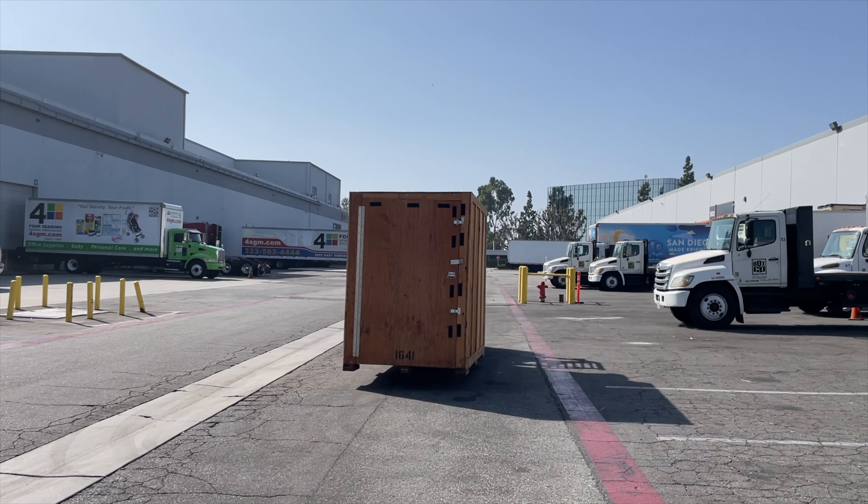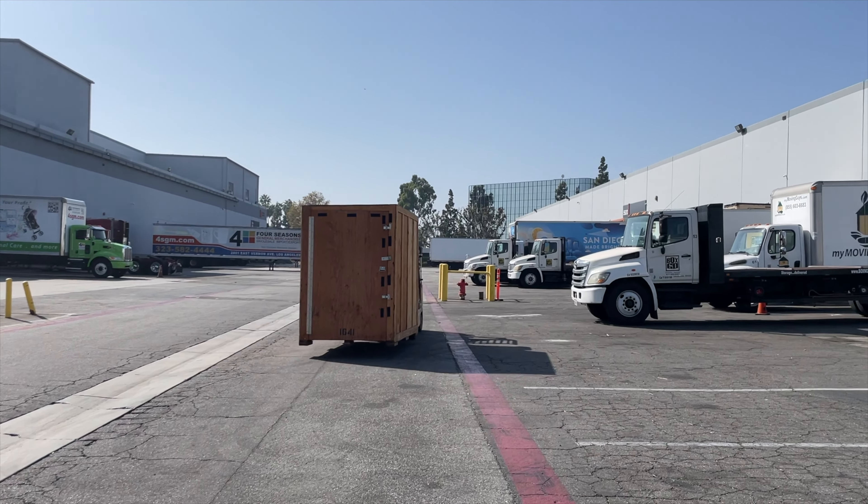Box-n-Go is a service in California. I'm not sure if it's available elsewhere, but if not, I guess there will be similar services in other states in the US. There's one kind of storage where you go to the place and store your stuff, but this one is a little different.